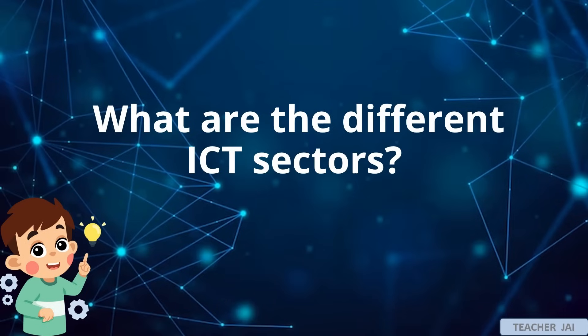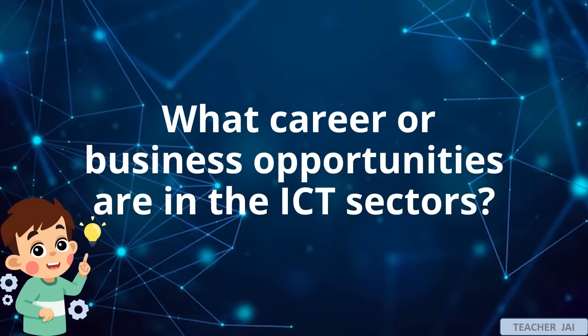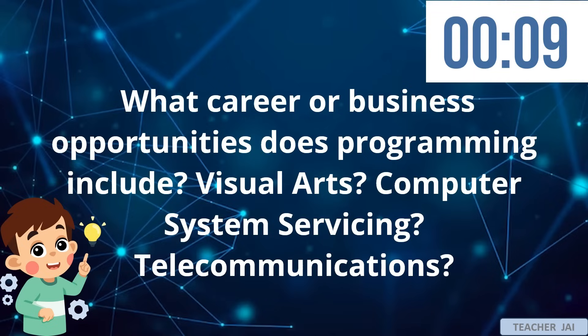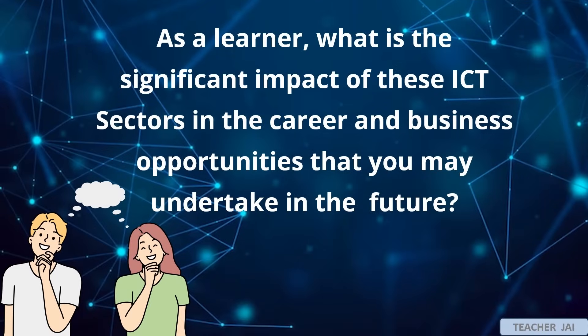For guide questions: What are the different ICT sectors? What career or business opportunities are in the ICT sectors? What career or business opportunities does programming include? Visual arts? Computer system servicing? Telecommunications? Which of the given ICT sectors are you familiar with? As a learner, what is the significant impact of these ICT sectors in the career and business opportunities that you may undertake in the future?